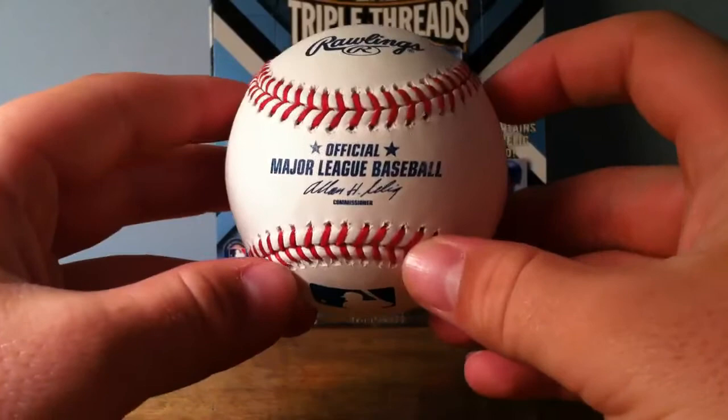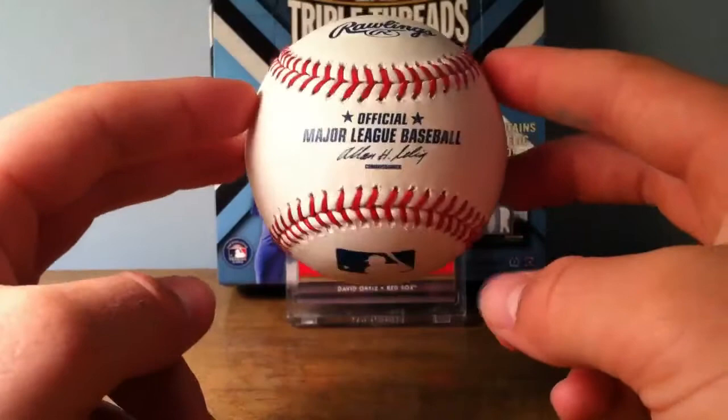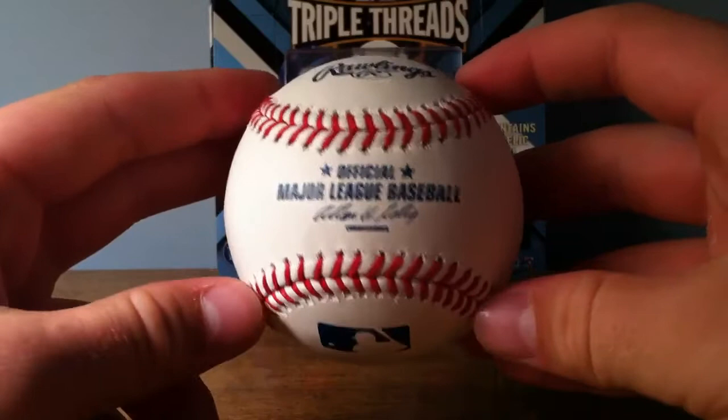I also just picked up a Saltalamacchia auto from 2013 Prism. I'm thinking of displaying it with this ball somehow, maybe for our basement. That should be coming in the mail tomorrow or Saturday. Let me know in the comments if you've ever caught a foul ball or a home run ball at a major league or minor league game. Hope you guys enjoyed the video.